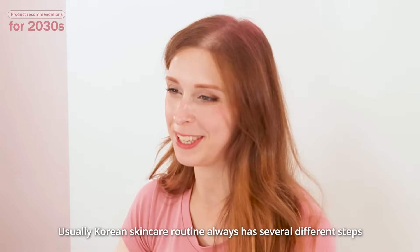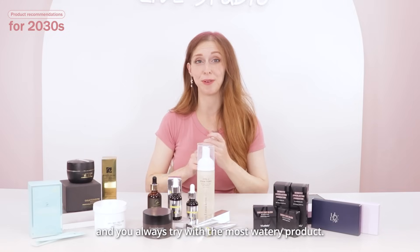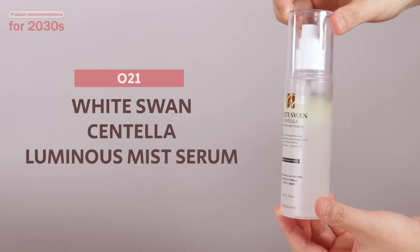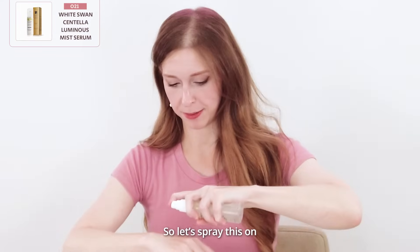Usually, Korean skincare routines always have several different steps, and you always start with the most watery products. So in our case, it's the serum. Let's spray this on.